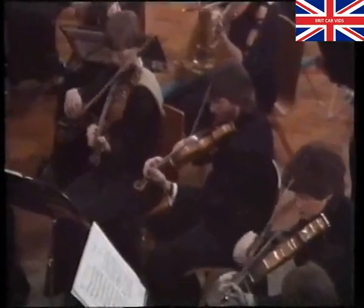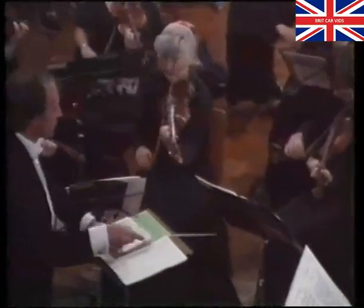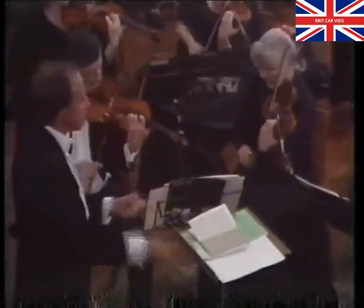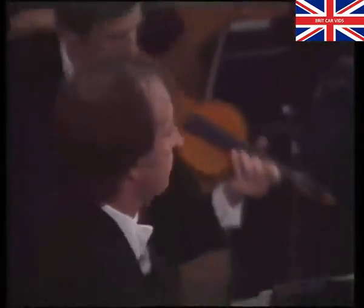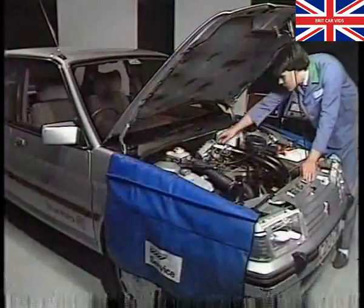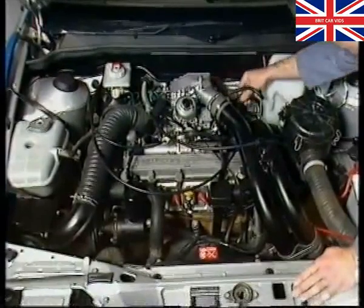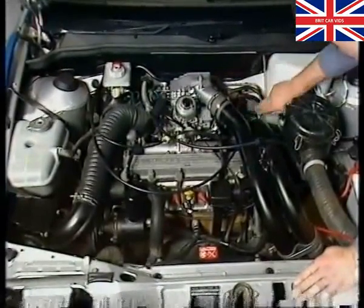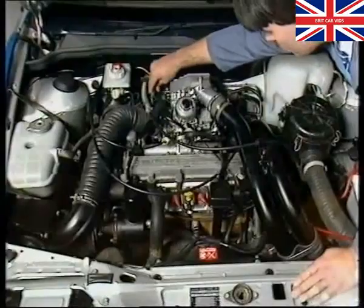An orchestra can only give its best performance if the conductor understands the part played by each individual musician. In much the same way, a mechanic must understand the part played by each individual component of an engine. The most important factor during fault-finding is to tackle it in a logical and disciplined way. On the fuel system, if fuel starvation is suspected, check fuel hoses for damage or kinks. And on Metro, don't forget the fuel line filter.